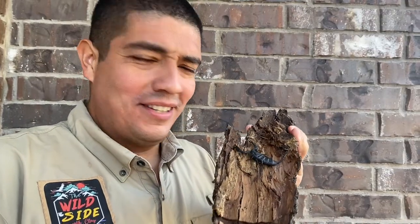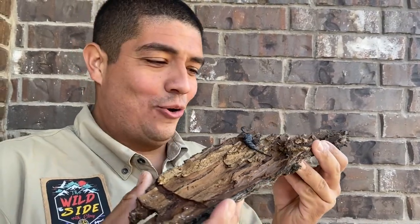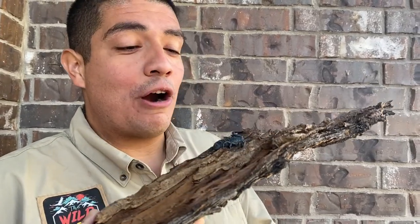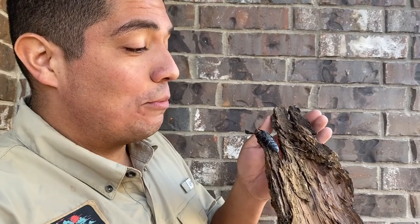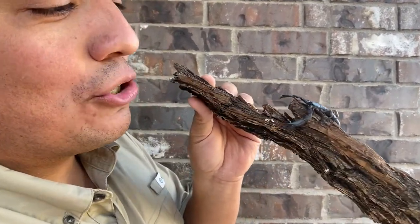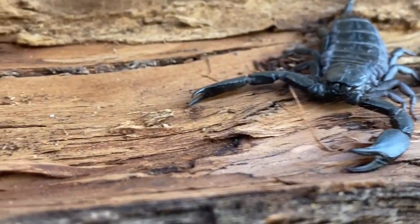You might be wondering, why is Clay being a little pansy and not holding this animal this week? Well, flat rock scorpions have a little more powerful of a sting than the emperor scorpions we've highlighted on previous episodes. I want you to take a look right here at these pinchers. See how thin the pinchers are?